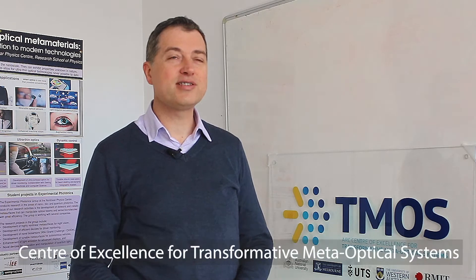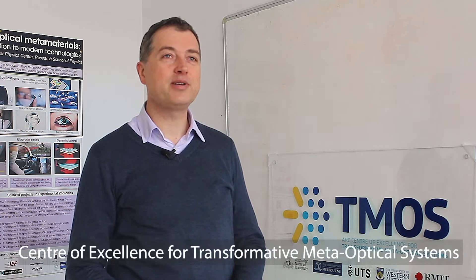My name is Dragomir Neshev and I am the director of the Australian Research Council Centre of Excellence for Transformative MetaOptical Systems.